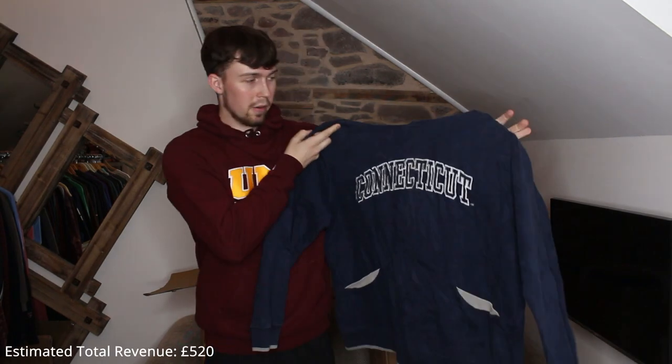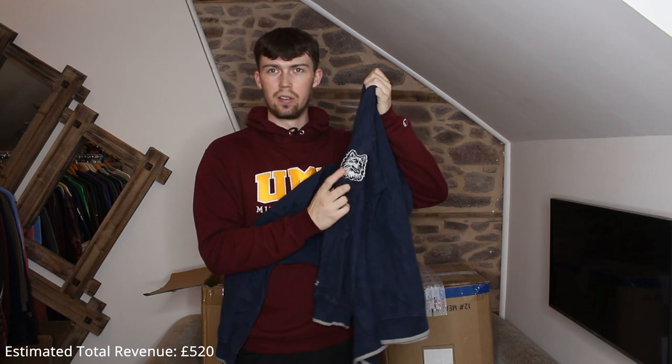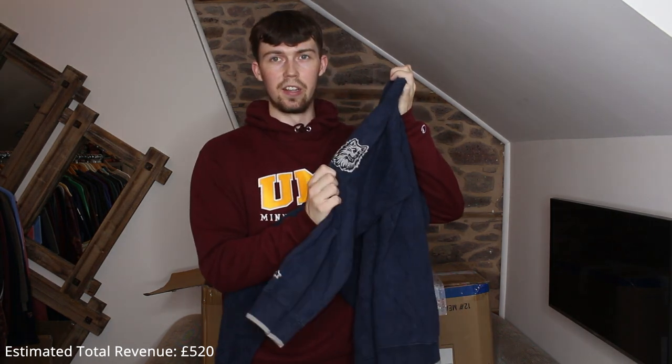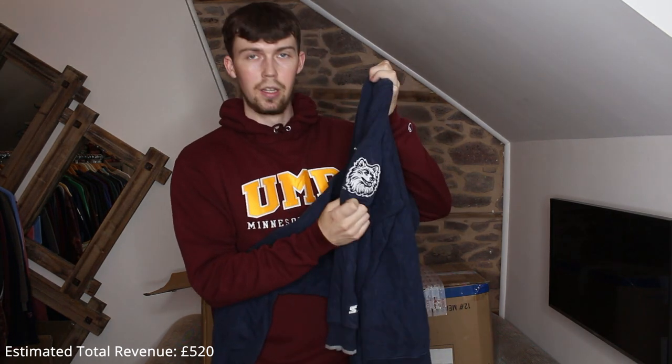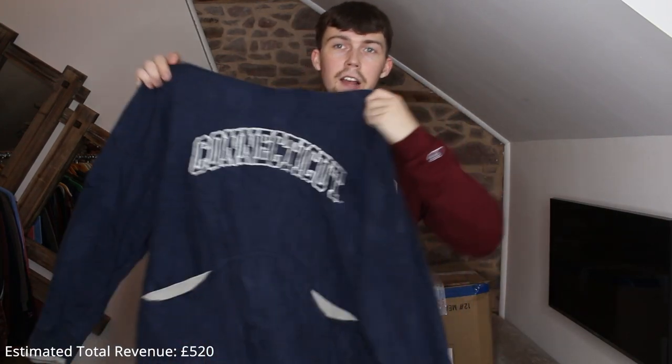Next up we have a Starter one. I used to hate Starter but my recent Starter pieces have been amazing, and this one is amazing as well — embroidered Connecticut. I thought it would just be a state one but it has a dog logo so I'm guessing it's a college sports team. It's also got the embroidered Starter logo on the sleeve — a really nice piece, could push for £30.